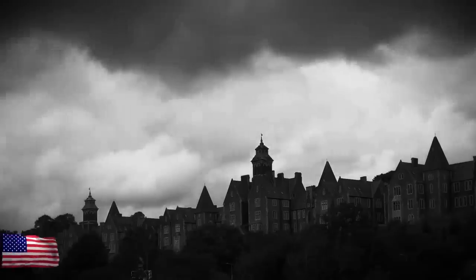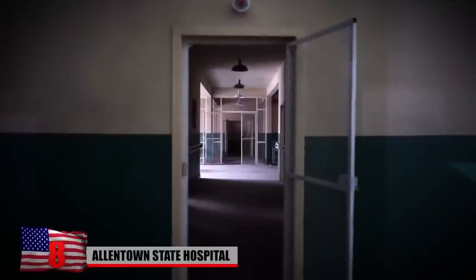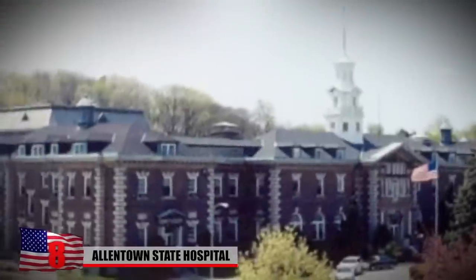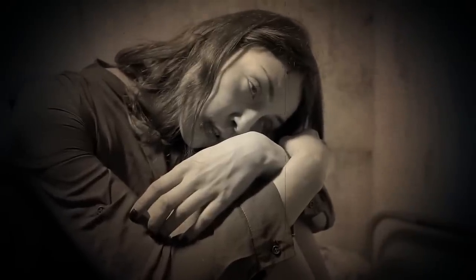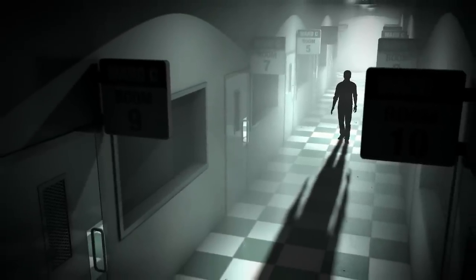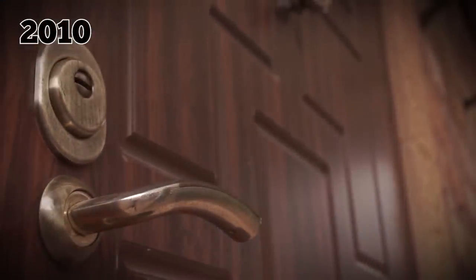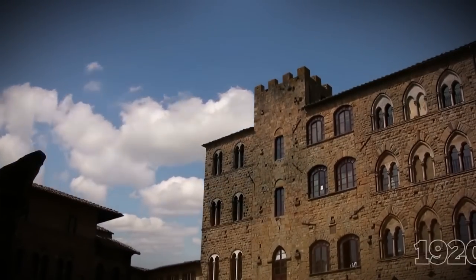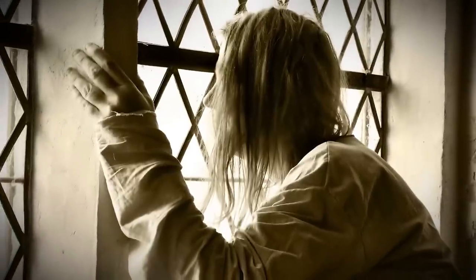Number 8: Allentown State Hospital. This bizarre building was not a place you wanted to be when it was operational, and certainly not a place you want to visit now that it's been abandoned. It first opened in 1912, when it was called the Allentown Homeopathic Hospital for the Insane. The Allentown State Hospital closed in December of 2010 after 98 years of operation. The buildings date back to the 1920s, and in 1954 the hospital had over 2,000 patients from the nearby county.